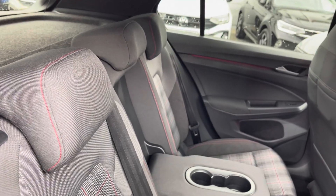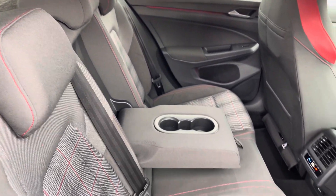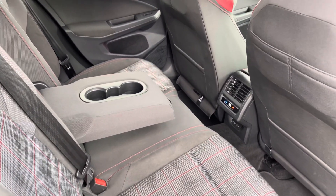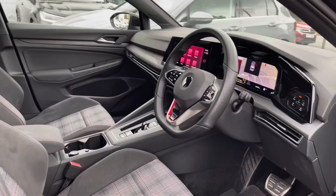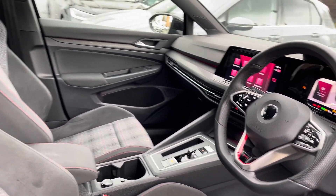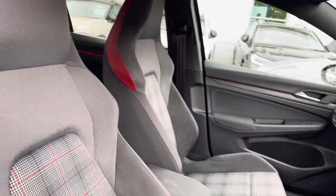Moving inside, you've got the signature GTI upholstery with lovely tartan cloth seats. Your passengers have got their own climate control as well as a couple of power outlets. Moving to the front, you'll benefit from a leather-wrapped multi-function steering wheel with an adjustable centre armrest to keep you comfortable on the road at all times.